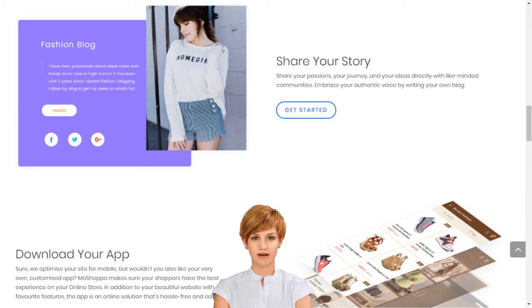Create your e-business with the best e-commerce platform in India. MoShoppa will build you a personalized e-commerce website and app with over 7,000 brands and 1 billion products, complete with professional templates, texts, images, blogs, secure hosting, SEO and more.